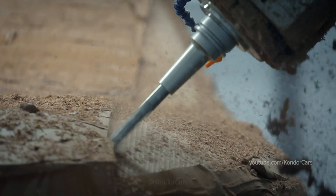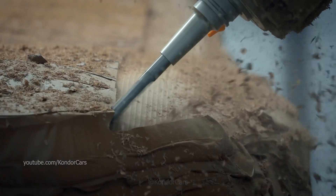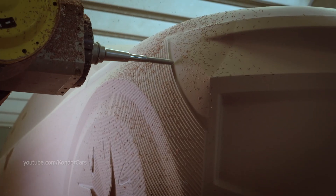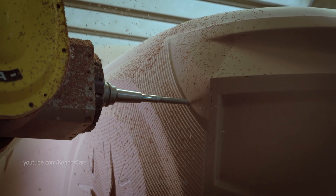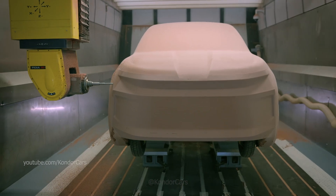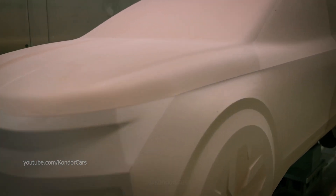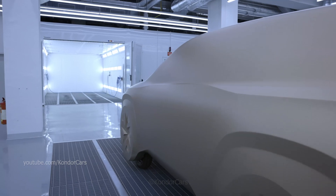A 3-centimeter layer of the epoxy paste also came into play when the modeling department was transformed into a sculpting studio at the request of the marketing department. Vehicle sculptures inspired by the development visions of designers seem almost dreamlike, but they are created using the same process as for regular models.